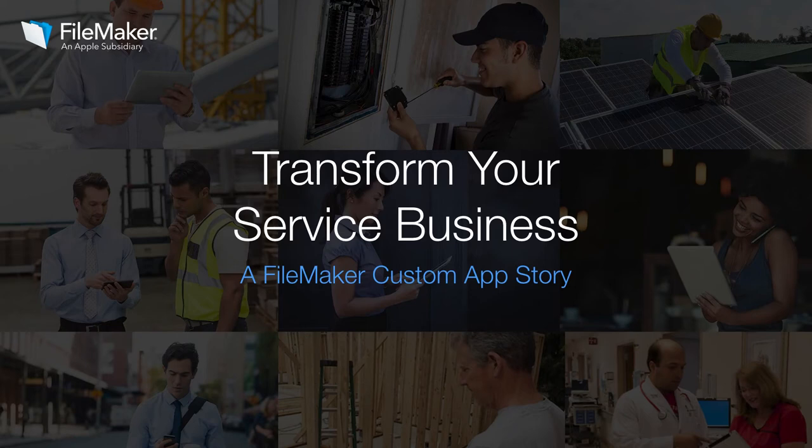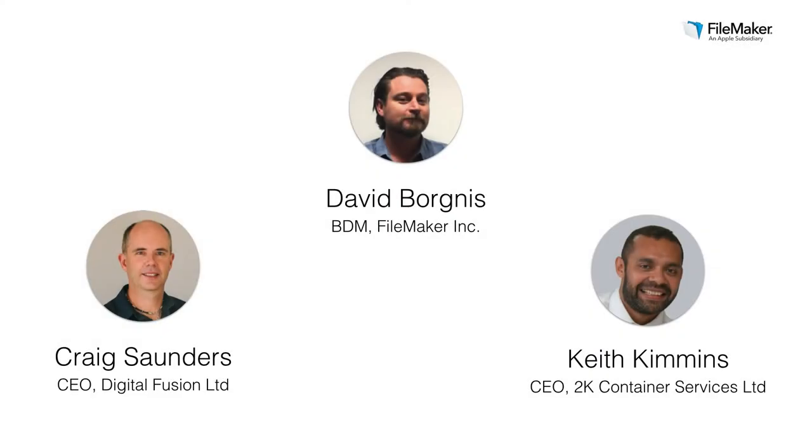Hello everyone, and thank you to all who have tuned in today for this live webinar looking at how custom FileMaker apps can transform your service business. My name is David Borgness, and I'm the FileMaker Business Development Manager for APAC. Joining me today is Craig Saunders, the founder and CEO of Digital Fusion, one of our FBA Platinum Partners in the APAC region. It's also my pleasure to welcome Keith Kimmins, owner and CEO of 2K Container Services, and we will be talking about how a custom FileMaker app has transformed his service business.